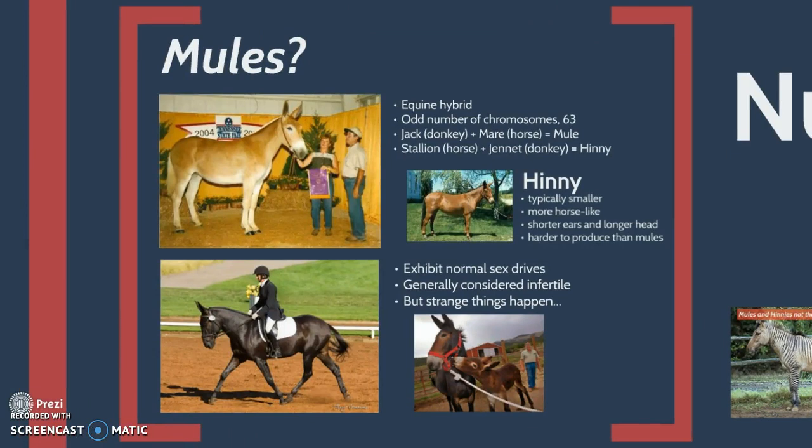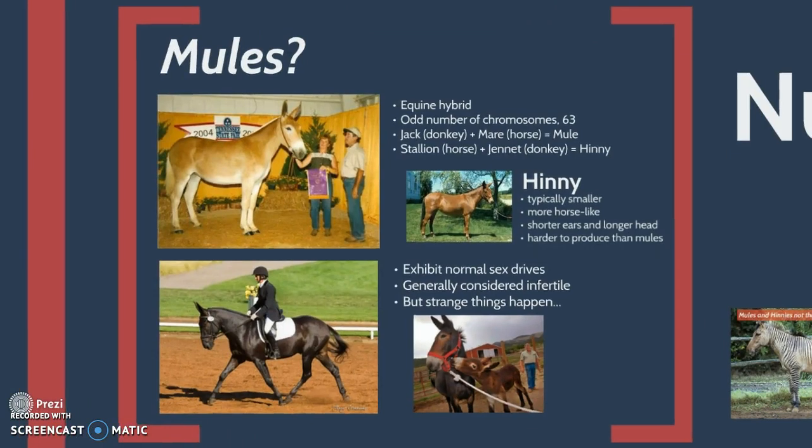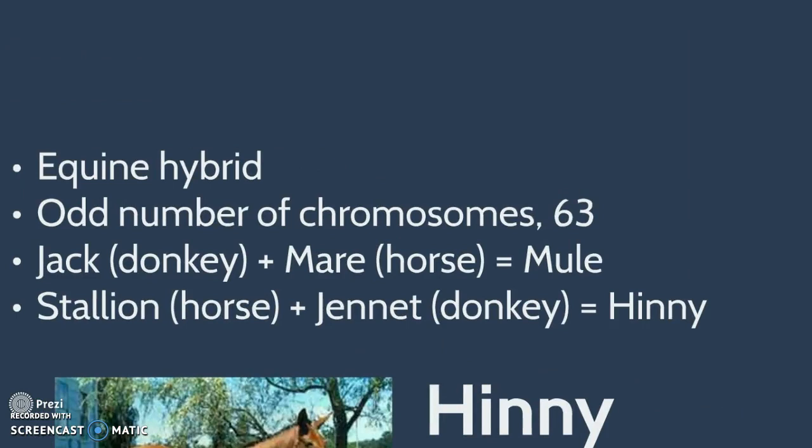But what about mules? They're an equine hybrid, and as such have an odd number of chromosomes: 63. The cross between a jack, which is a male donkey, and a mare, a female horse, gives you a mule. The cross between a stallion, which is a male horse, and a jennet, a female donkey, gives you a henny.